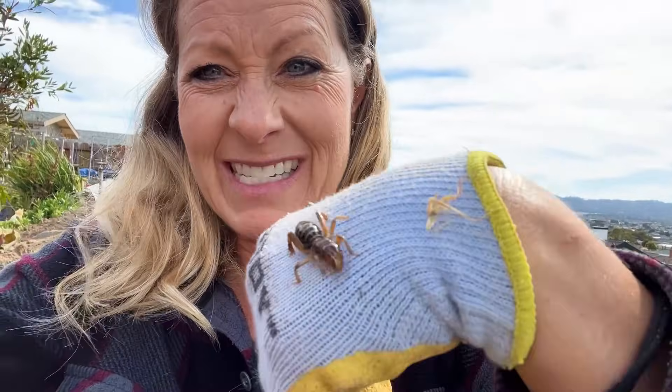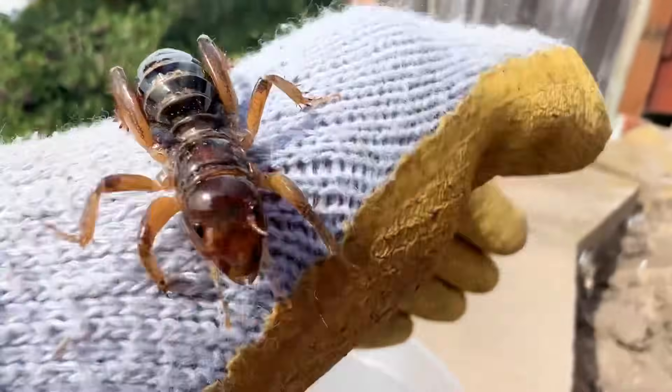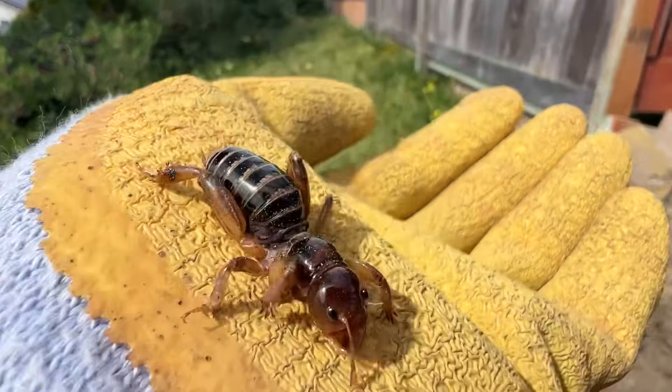I'm trying to keep them off of my skin because they do bite pretty hard — they've got some big chompers on them. And these Jerusalem bugs are not even a true cricket.